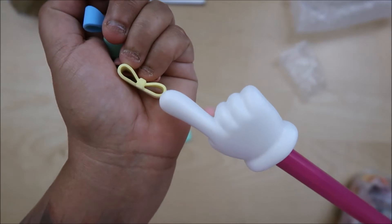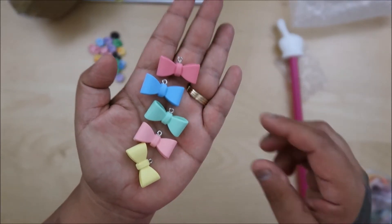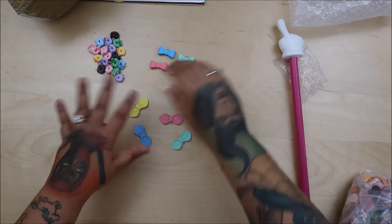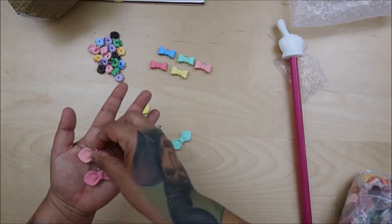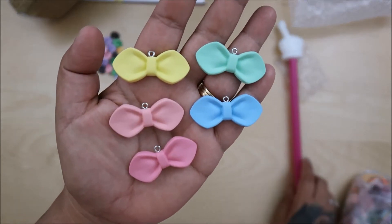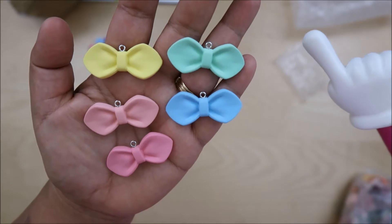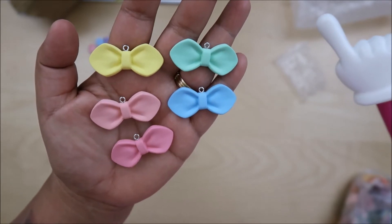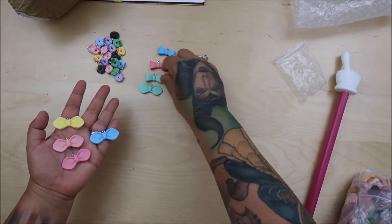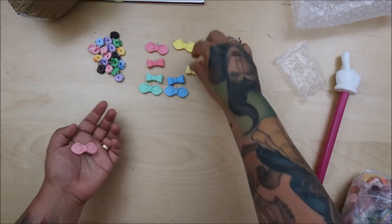Look at how pretty these are! They have openings — the loop is open. This came as a set of five different colors. I paid $79 for all of these. They don't look like bow-tie pasta to you? I hate pasta — it's my least favorite food — but they really do look like bow-tie pasta. Super cute!